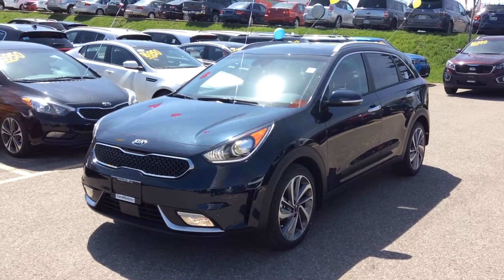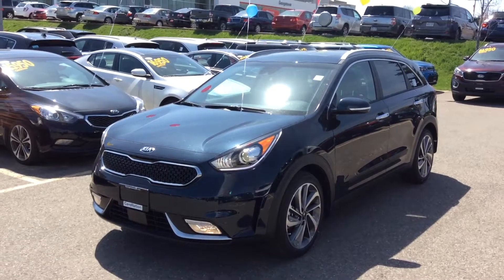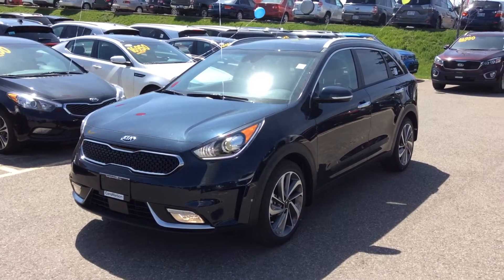Hey Drew, it's Marcus here at Georgetown Kia. Just wanted to give you a little tour of the 2017 Kia Niro SX Touring. This is the one that you came and looked at with me on Saturday.